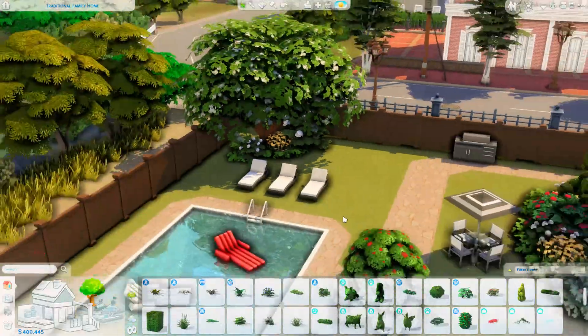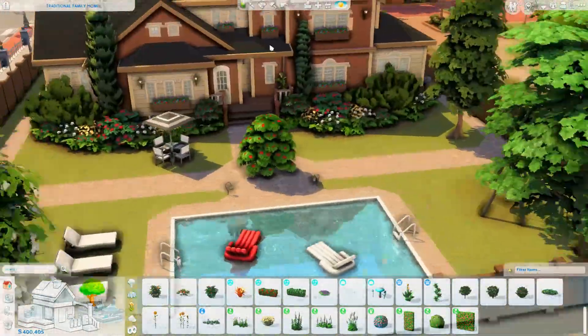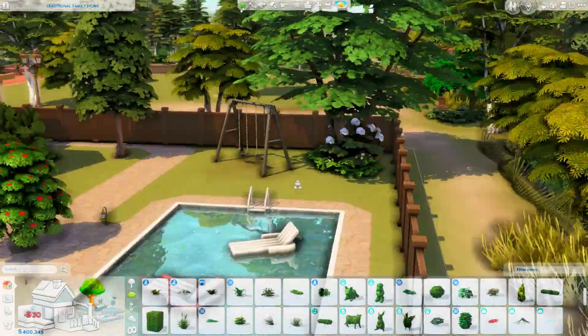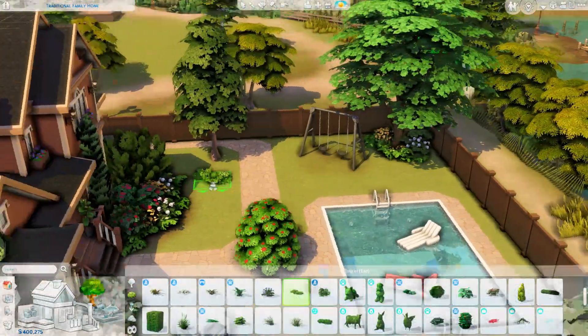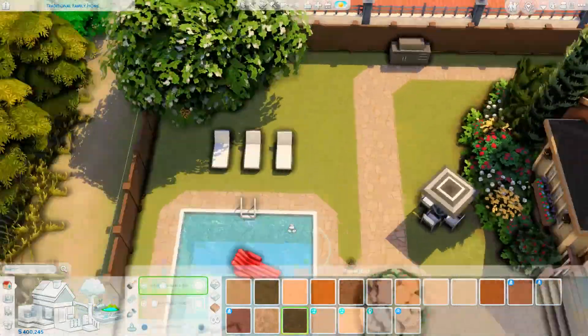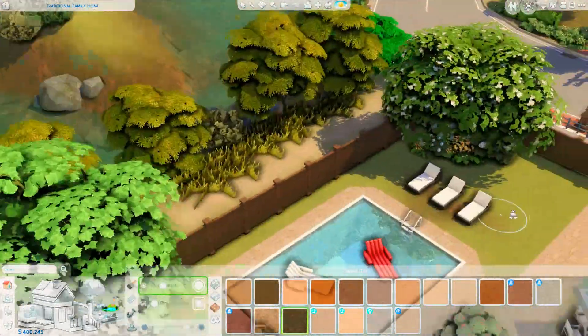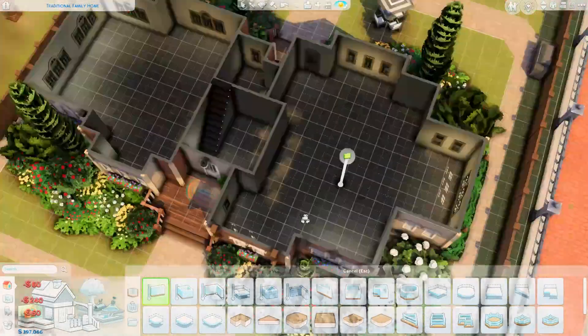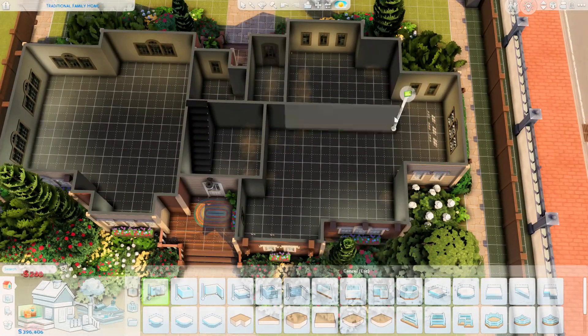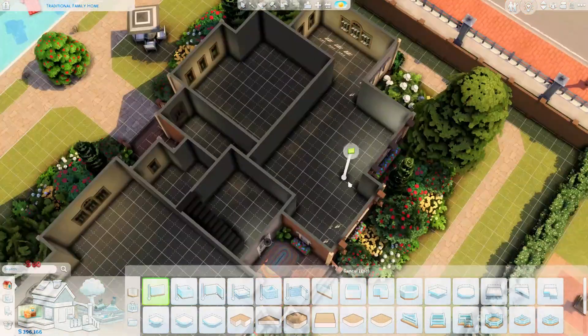I add some lounge chairs and finish off the landscaping around the trees. The back garden itself doesn't have too much going on, honestly. My back gardens are functional but uninspiring — I'll just be honest about that. Now we've moved on to the interior of this house, which is actually quite large.